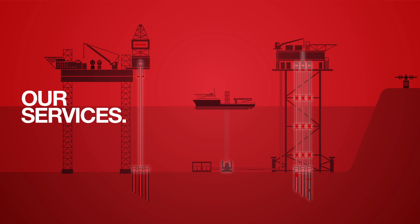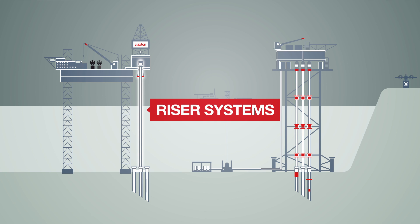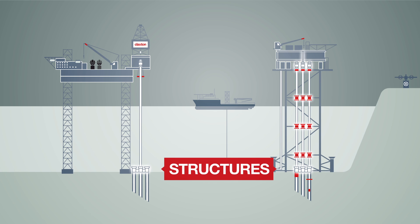Claxton works across the life of field, with a particular focus on supplying complete drilling riser systems, decommissioning services, structures, and structural asset life extension.